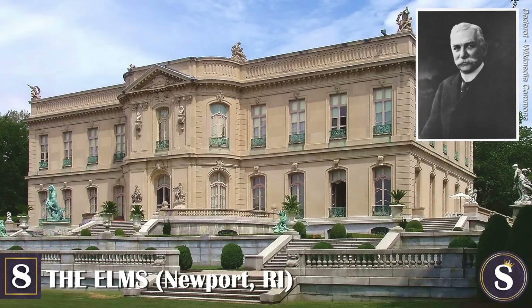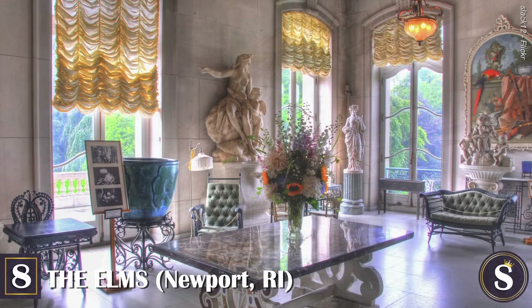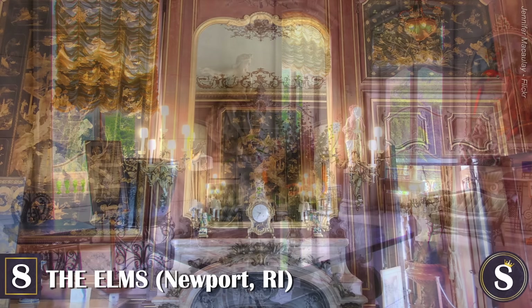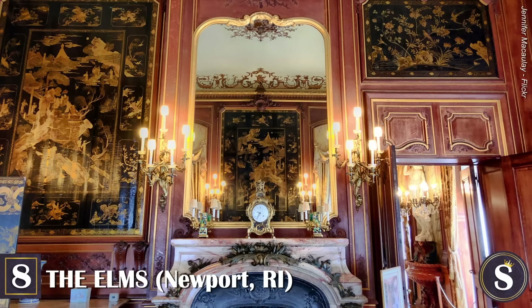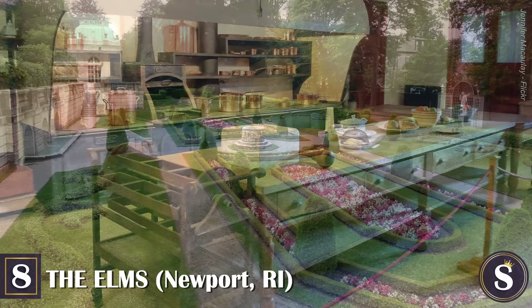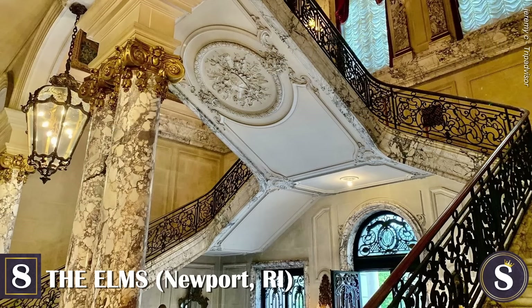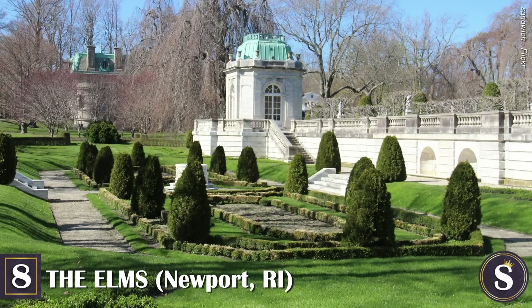Number 8: The Elms. Yet another Newport mansion — and there are quite a few of them, so we did warn you. Completed in 1901, the Elms was the summer residence of coal baron Edward Julius Berwind and his wife, who hailed from Philadelphia and New York. Fashioned after the 18th-century Chateau d'Asnières in France, this 48-room mansion — which required the help of 40 servants — boasted an exquisite collection of Renaissance ceramics, 18th-century European paintings, and Oriental jades. In addition, there are elaborate classical revival gardens on the grounds. Mr. Berwind's sister Julia inherited the home after his passing in 1936.